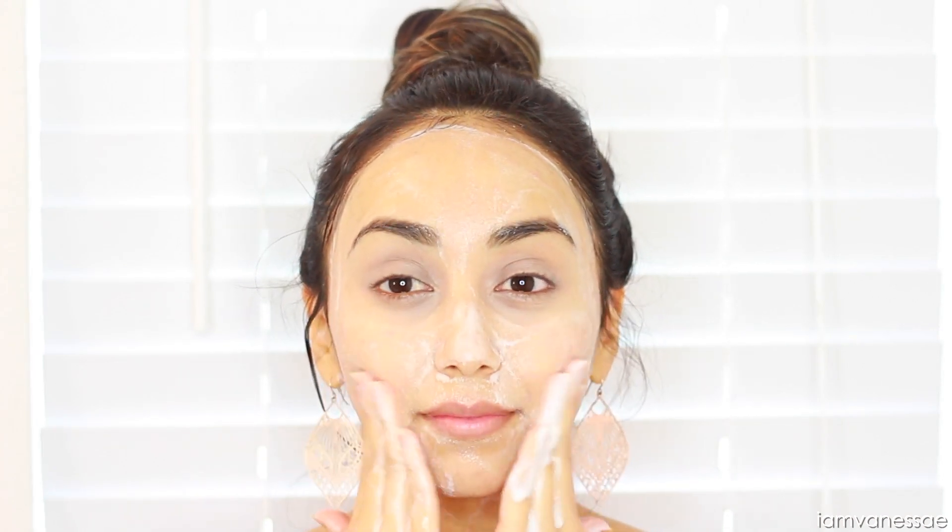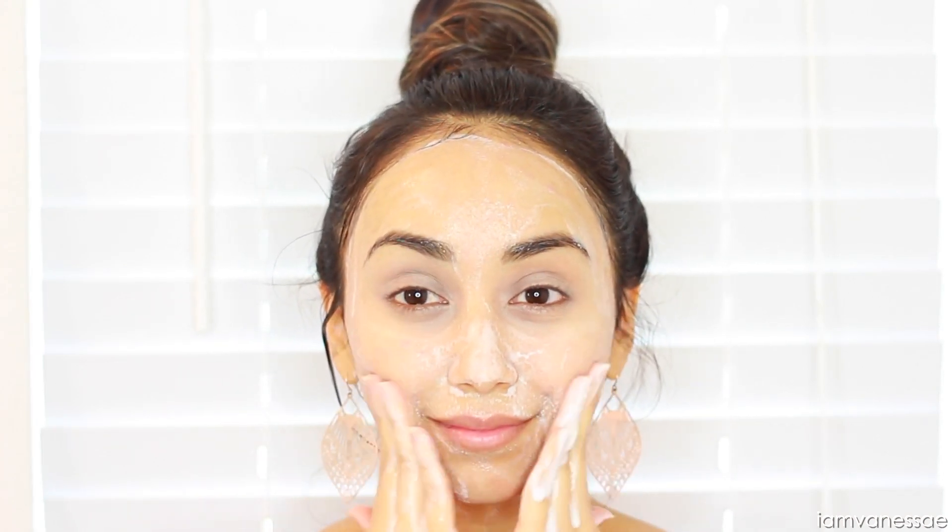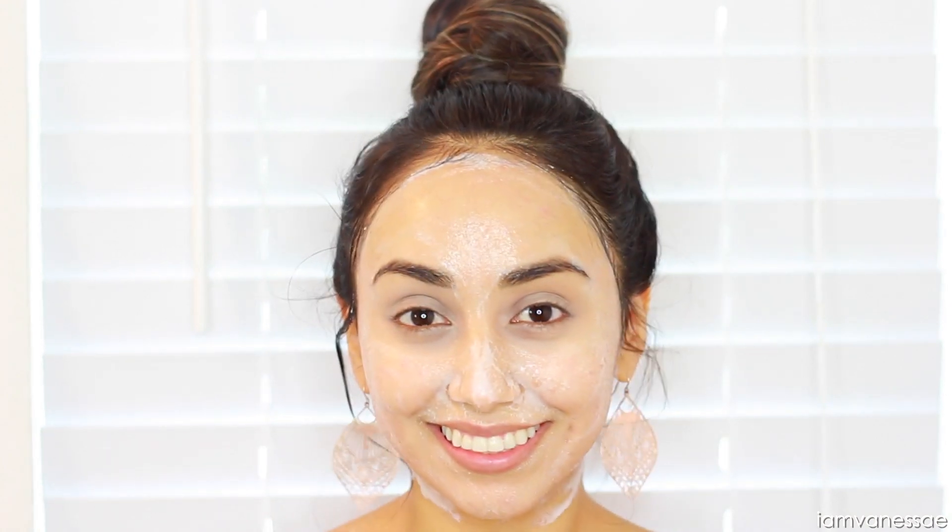I like to massage a thin layer of yogurt into my skin to loosen up anything trapped inside the pores, then leave it on as a mask for a few minutes, and then wash it off.